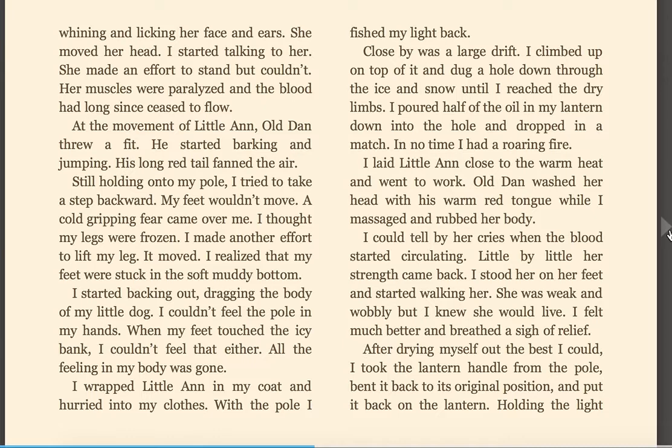I made another effort to lift my leg. It moved. I realized that my feet were stuck in the soft, muddy bottom. I started backing out, dragging the body of my little dog. I couldn't feel the pole in my hands. When my feet touched the icy bank, I couldn't feel that either. All the feeling in my body was gone. I wrapped Little Ann in my coat and hurried into my clothes. With the pole, I fished my light back. Close by was the large drift. I climbed up on the top of it and dug a hole down through the ice and snow until I reached the dry limbs.